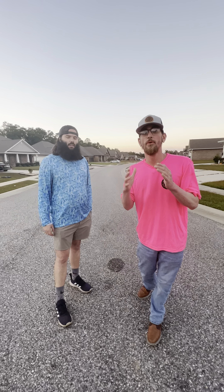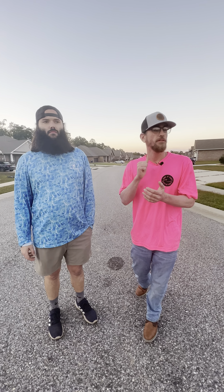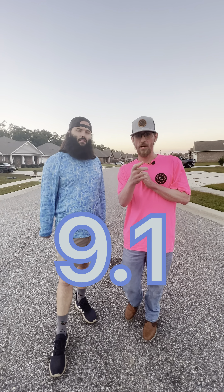Hey guys, we're gonna do more of these reviews at these street taco vendors — drop a comment where we should go next. Thank y'all for all the support. We're gonna give Front Yard Tacos our winner for today. Front Yard Tacos — we're gonna give them a Take It Easy score of 9.1. Y'all go check them out. Take it easy, thank y'all for the support.